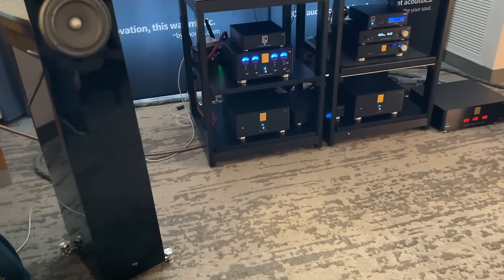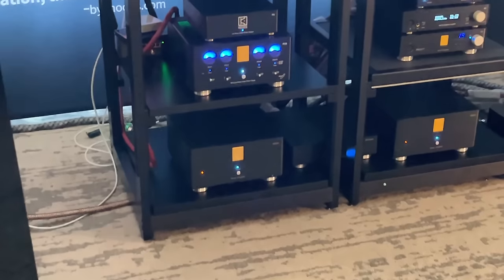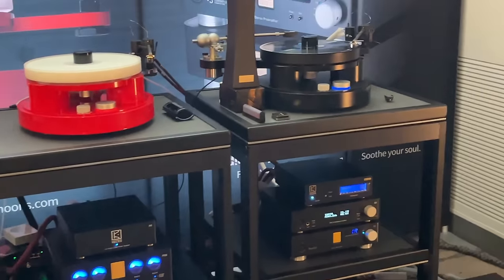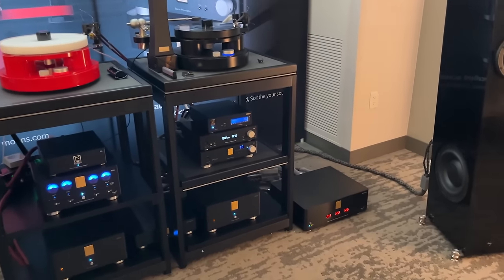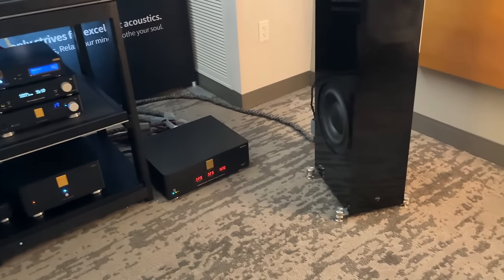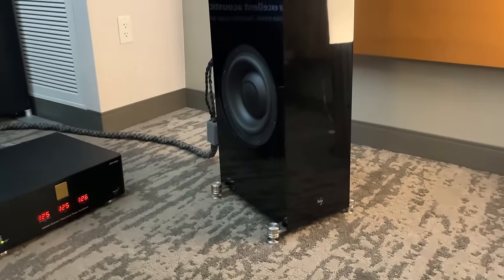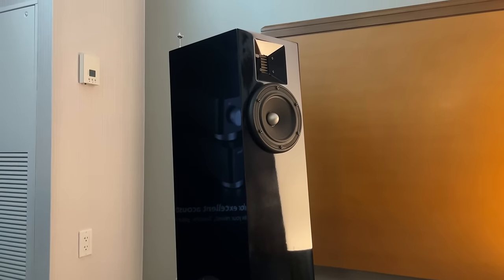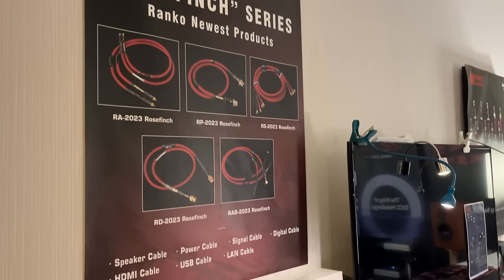I'll be honest — I don't know what any of this equipment is, but I thought these amps looked great. I don't know if they're all amps or components, I suppose. But they looked nice and I wanted to show them off. Not every brand was showing what the name of everything was, so it was a little bit difficult to know what some of the more obscure gear was.